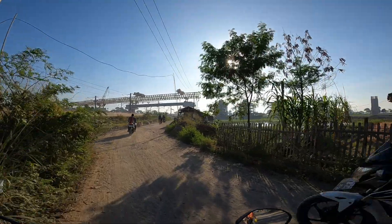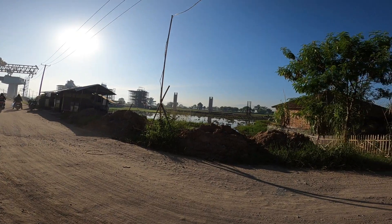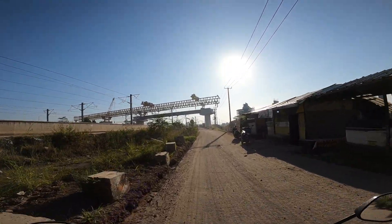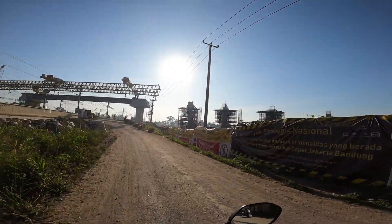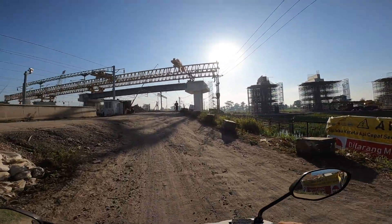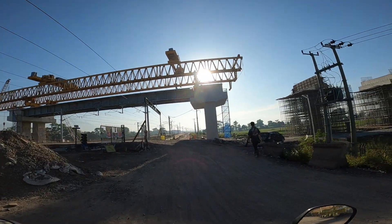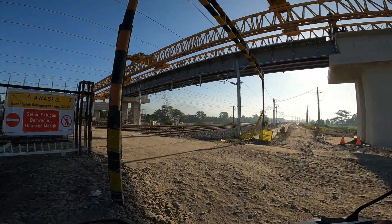Nah ini flyovernya sudah seperti ini — flyover tadi dari sana. Yang di tengah sawah itu tiangnya sudah ada, pembersihan semua dilakukan, dan ini yang melintas di atas rel keretanya. Sudah seperti ini. Wah, bulan kemarin saya lihat di sini masih sedang dicor, sekarang atasnya sudah siap dicor.